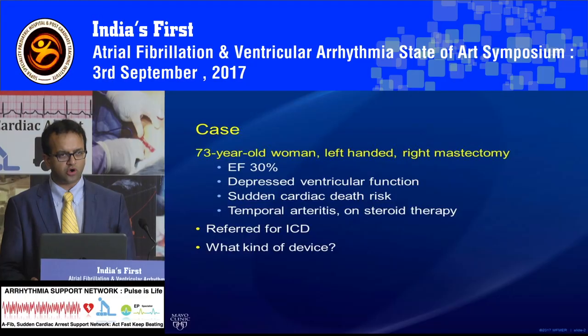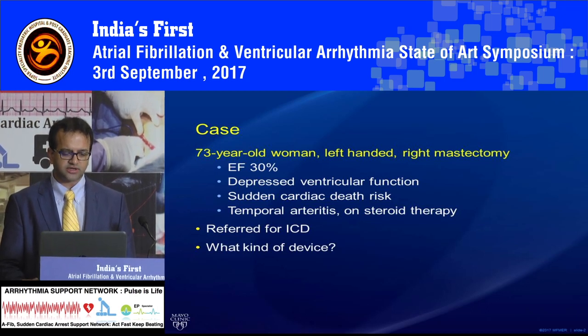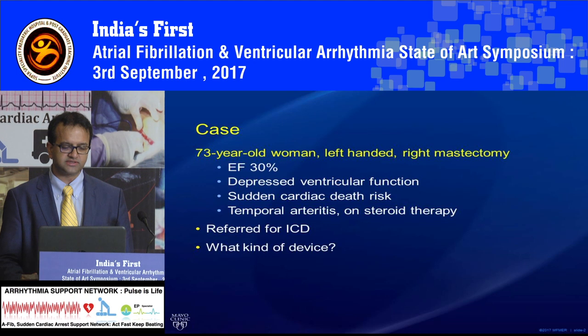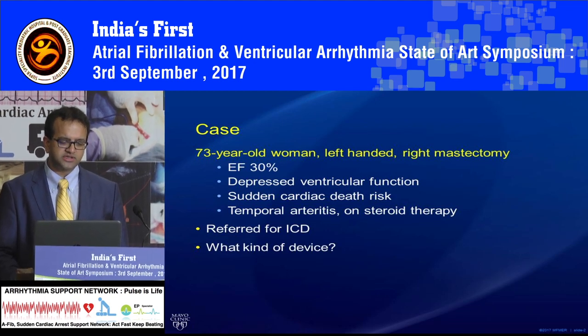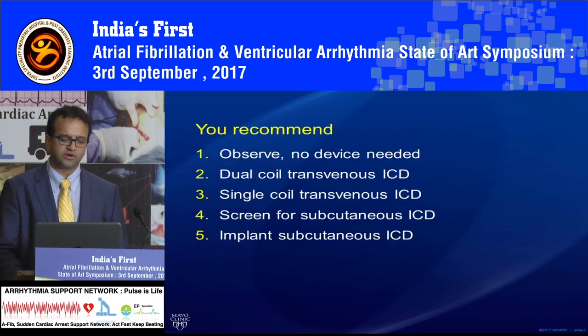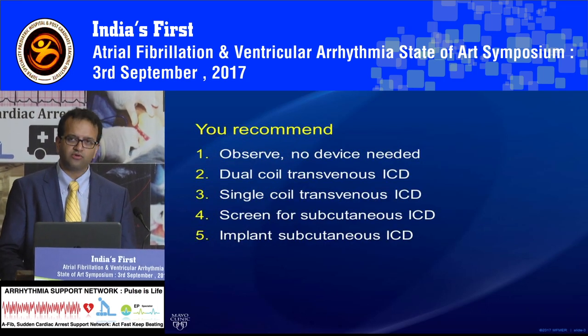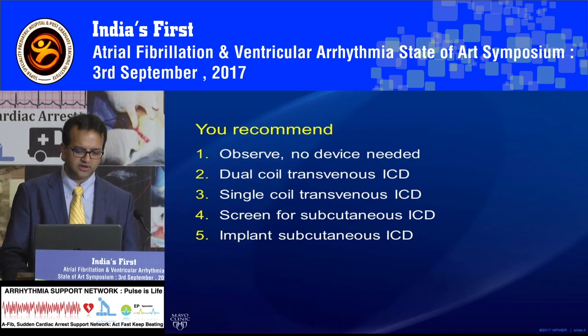I'll start with a case: a 73-year-old female, left-handed, with a right mastectomy. The only place you can put in a device is the left side, but if her dominant hand is left, you want to avoid putting it there. She has low EF, sudden death risk, and is referred for an ICD. The options are a dual coil or single coil transvenous ICD, or you can screen and implant potentially a subcutaneous ICD so that it doesn't interfere in her day-to-day life.